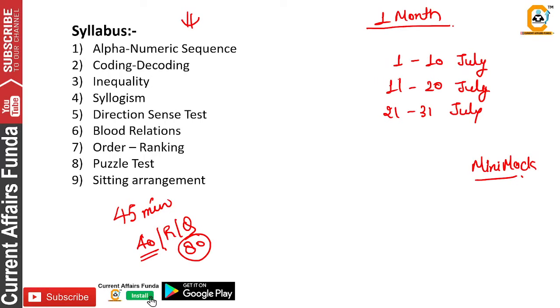Now, what do you have to do? You have to practice in July. I am telling you a good schedule that you will follow and you will definitely be able to crack the exam. You have to cover the entire syllabus. For the first 10 days, you have to solve 5 sets each day in puzzle test and sitting arrangements.